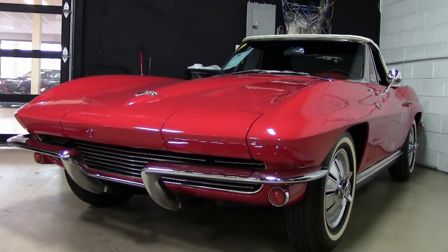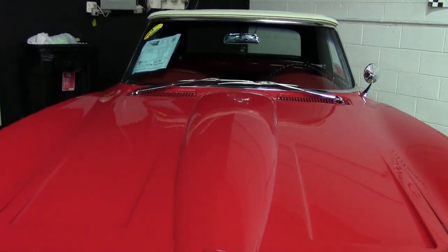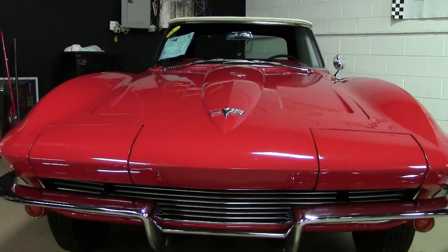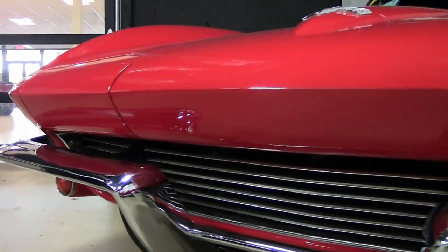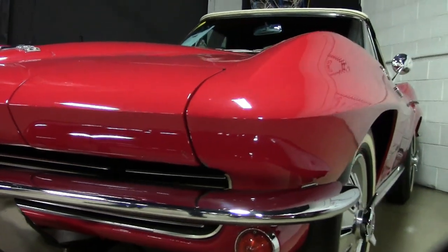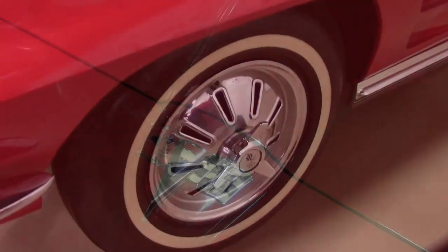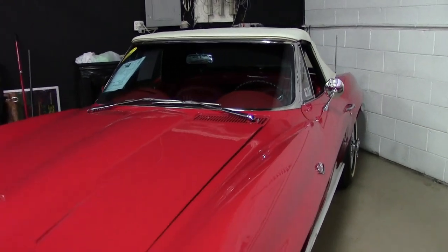Look at this. It's an absolutely beautiful 1964. It has the code-correct Riverside red exterior and the code-correct red vinyl interior with that beautiful white convertible top. Under the hood, you'll find a matching numbers, 365 horsepower, 327 cubic inch engine, the L76 engine, and it has a four-speed manual transmission. Features include AM-FM radio, backup lamps, and it was originally assembled on October 9th, 1963.